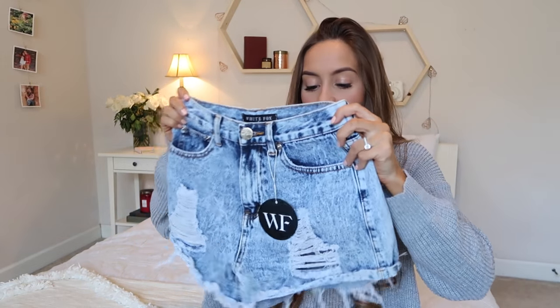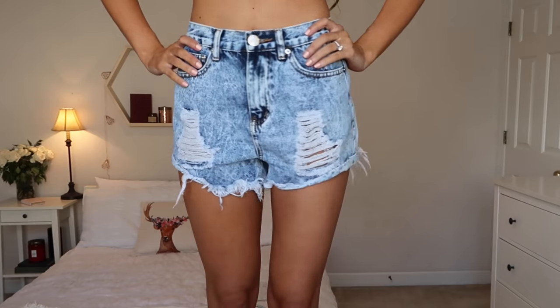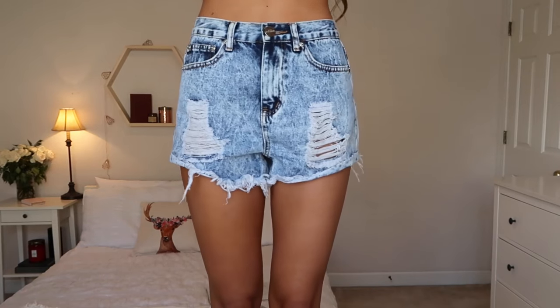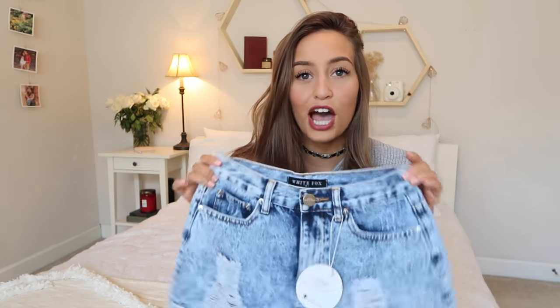The next thing I got are some denim shorts. They're these really cute distressed, acid-wash shorts — high-waisted with little patches and holes in them, which I think is really cute. I just love pairing distressed denim with sweaters or little tops. They're just a little staple to have, and I love these so much — they're very comfortable as well.